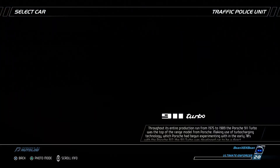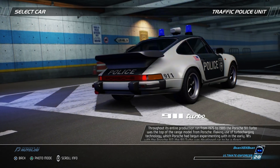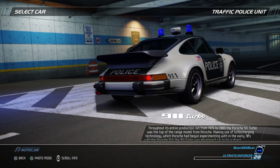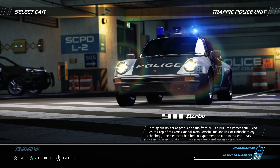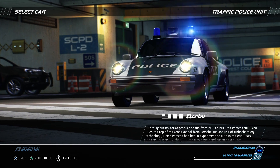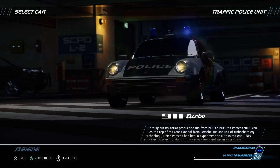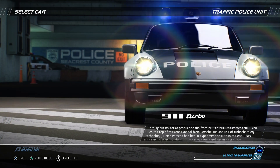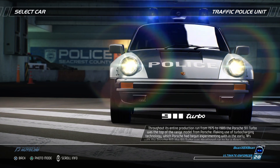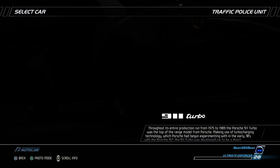Throughout its entire production run from 1975 to 1989, the Porsche 911 Turbo was the top of the range model from Porsche, making use of turbo-charging technology which Porsche had begun experimenting with in the early 1970s with the Porsche 917. The 911 Turbo was developed to be a direct competitor for the much more expensive and exclusive supercars of the era.